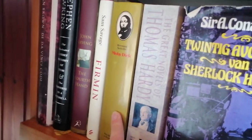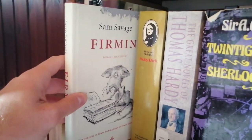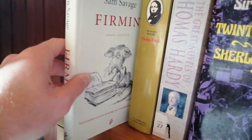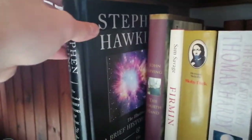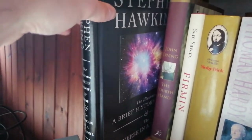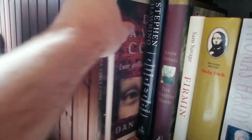We have a Dutch version of Moby Dick, we have Firmin by Sam Savage — an homage to classic literature, I love this cover but I haven't read it. We have John Irving's The Fourth Hand — no idea what it's about. We have Stephen Hawking, which is in here because it doesn't fit anywhere else — it's a big book — A Brief History of Time and The Universe in a Nutshell, which is a leather hardback.